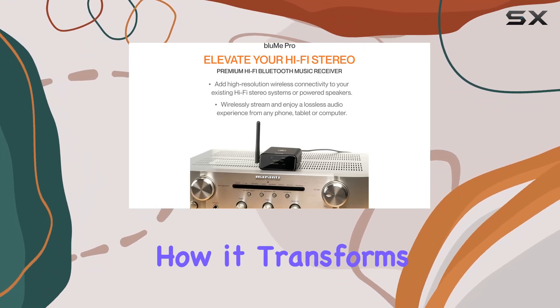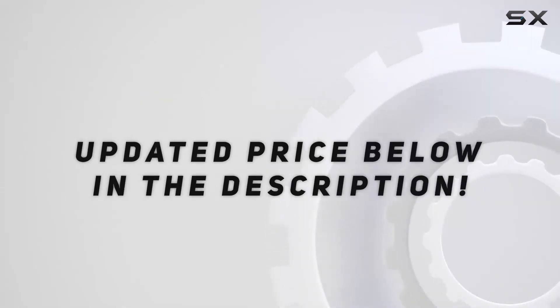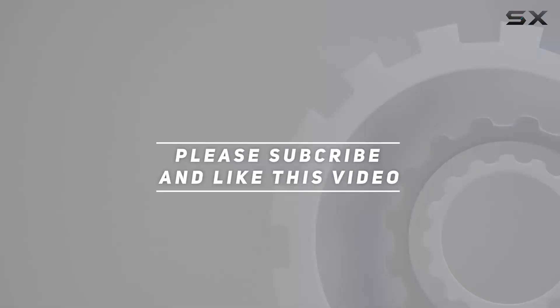We'll also explore how it transforms your hi-fi experience. Check out the video description for the updated price, and thank you for watching this video.